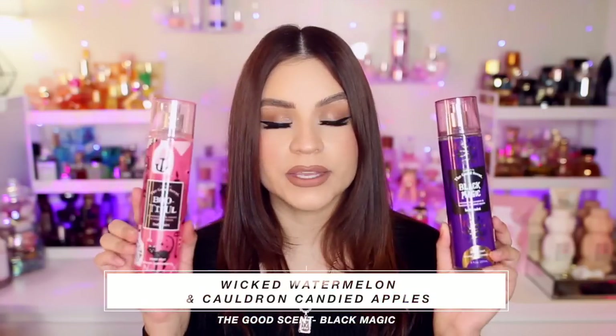There's also 'Black Magic' in purple packaging — notes of wicked watermelon and cauldron candied apples. It's very sweet and candy-like, kind of like a jolly rancher too. The biggest difference between this and 'Beautiful' is that this is more watermelon-forward with hints of candy apple, making it more of a fruity sweet scent, while 'Beautiful' leans slightly more gourmand with the caramel. The watermelon stands out more, but you still get hints of candy apple mixed in.